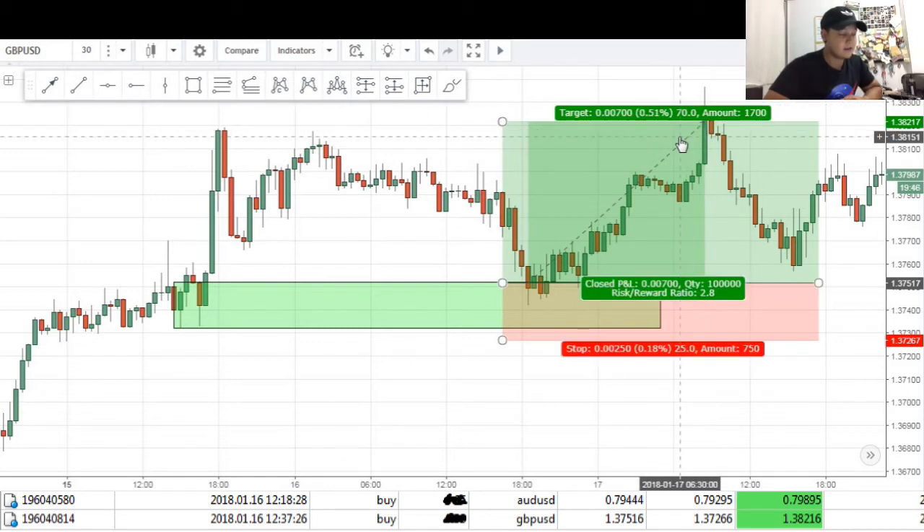Initially I had my take profit level at about 50 pips, but I was looking at some price action on the low time frame and the momentum was quite bullish, so that's why I took profits at 70 pips instead of 50. This was a really nice risk-to-reward ratio of 2.8, considering that my stop loss was about 25 pips.